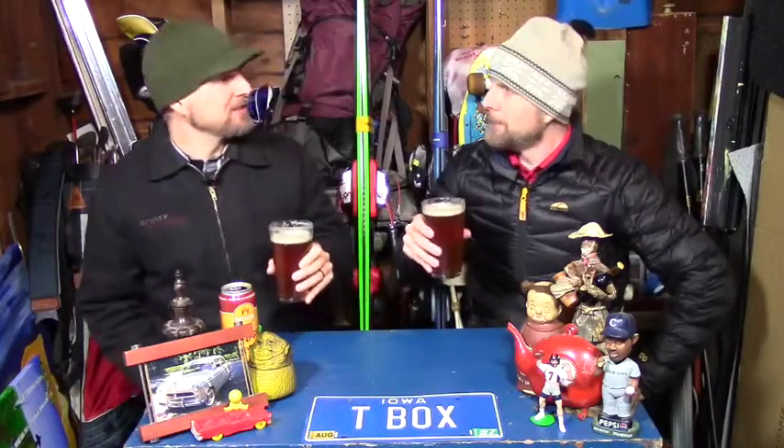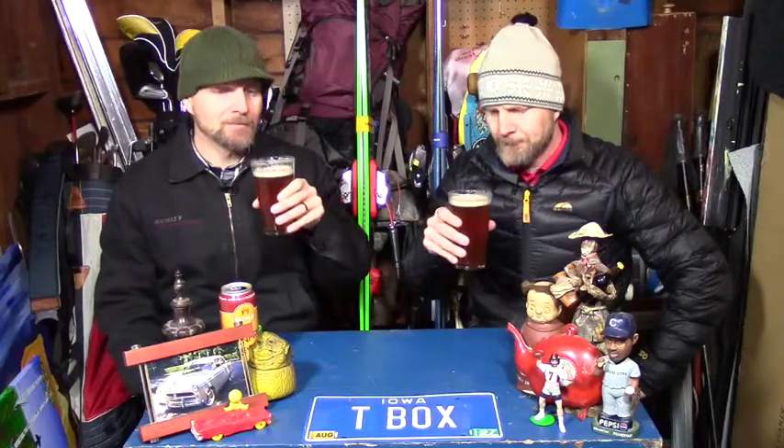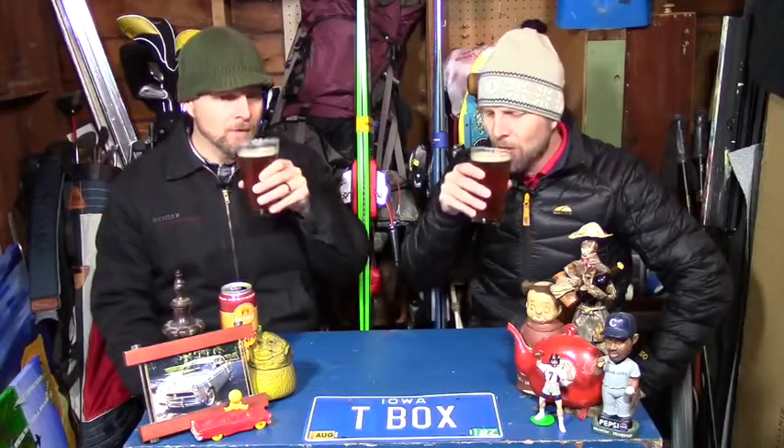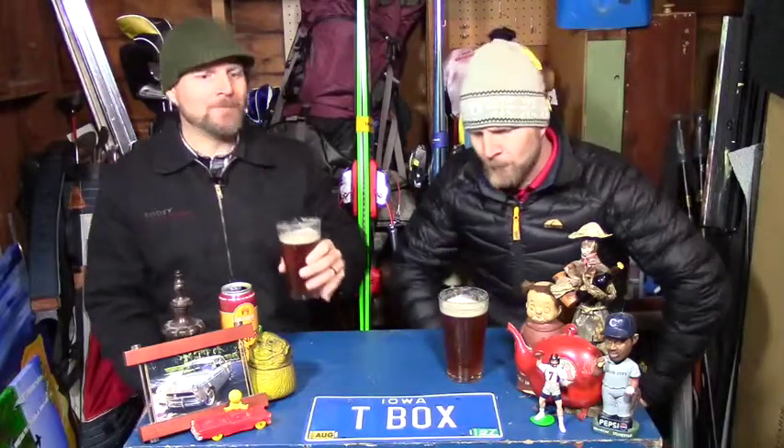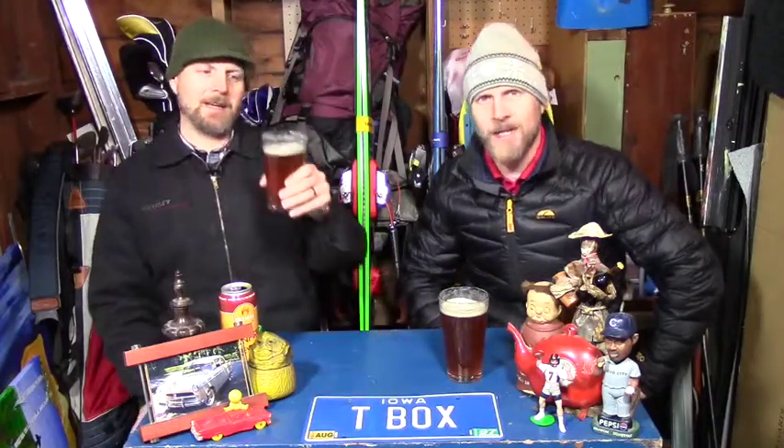It's got quite a bit of bitterness to it — bitter but not bad. It's got a strong finish, a pretty robust beverage. I like it. It's balanced; there's some malt in there to even out the dueling hops. It is an India Pale Ale after all.